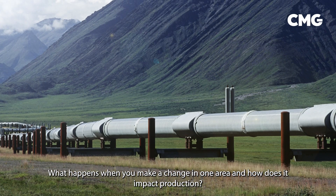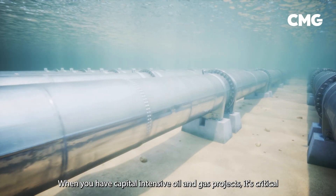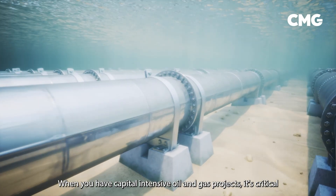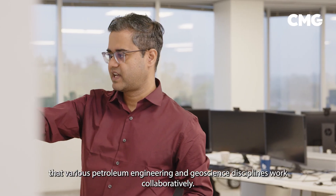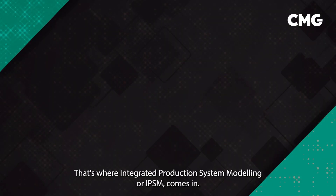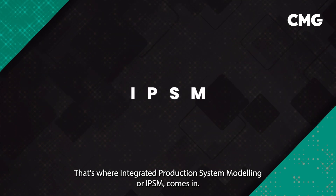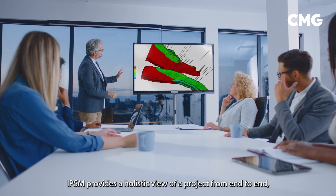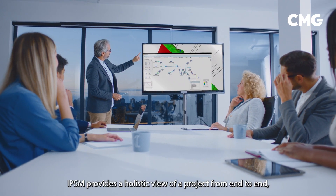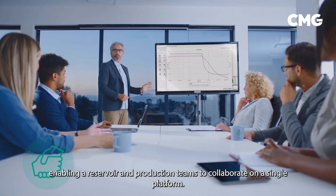How do you ensure that you're making the right business decisions when you're pulling information from different sources? What happens when you make a change in one area and how does it impact production? When you have capital-intensive oil and gas projects, it's critical that various petroleum engineering and geoscience disciplines work collaboratively. That's where Integrated Production System Modeling, or IPSM, comes in — providing a holistic view of a project from end to end, enabling reservoir and production teams to collaborate on a single platform.